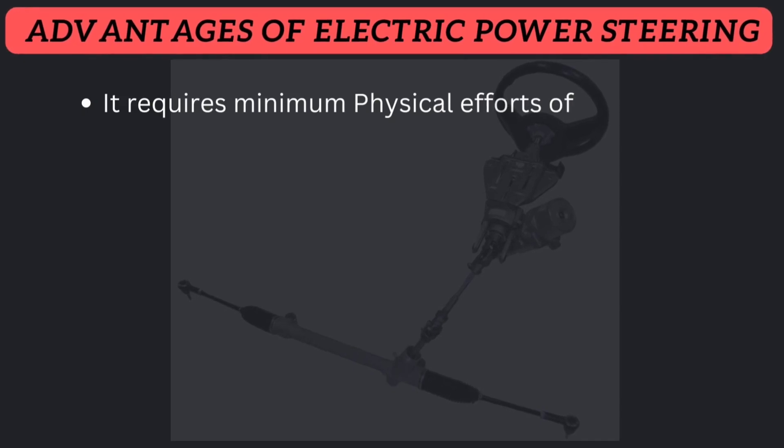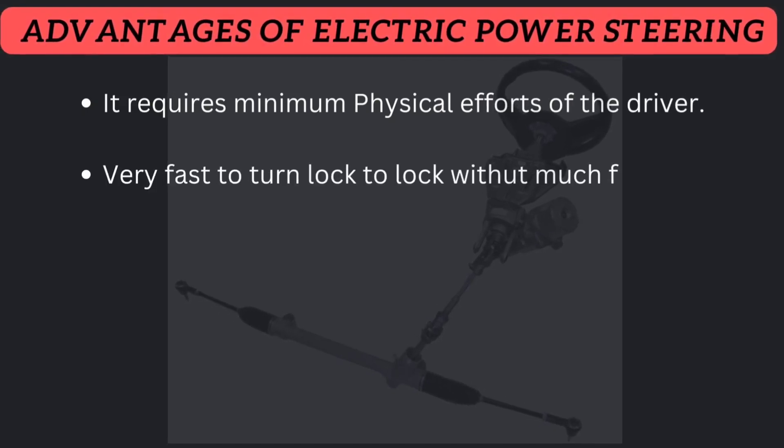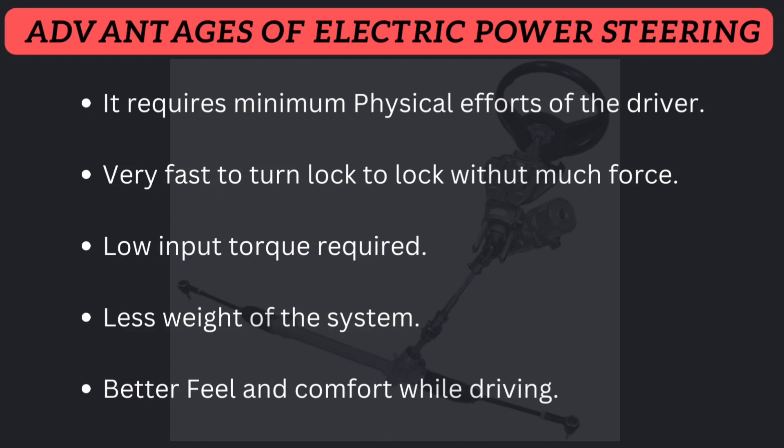Advantages of electric power steering: it requires minimum physical effort from the driver; it is very fast to turn lock to lock without much force; low input torque is required; it has less weight; and it provides better feel and comfort while driving.